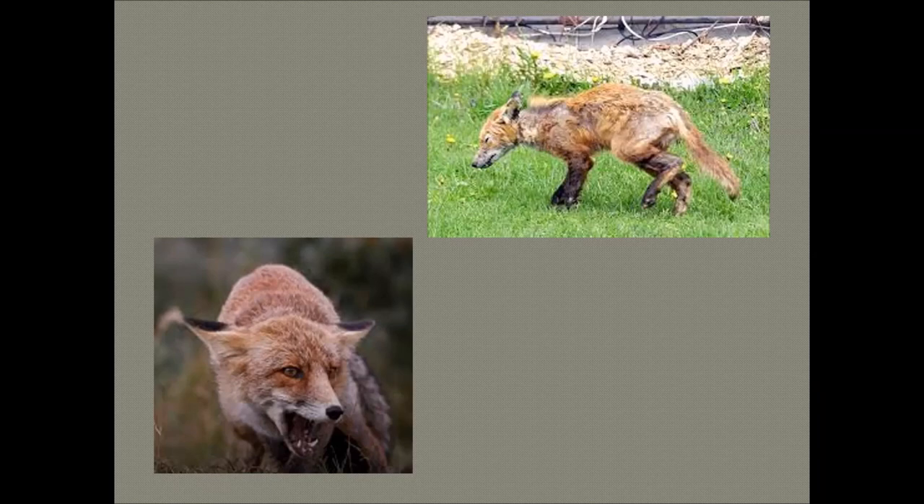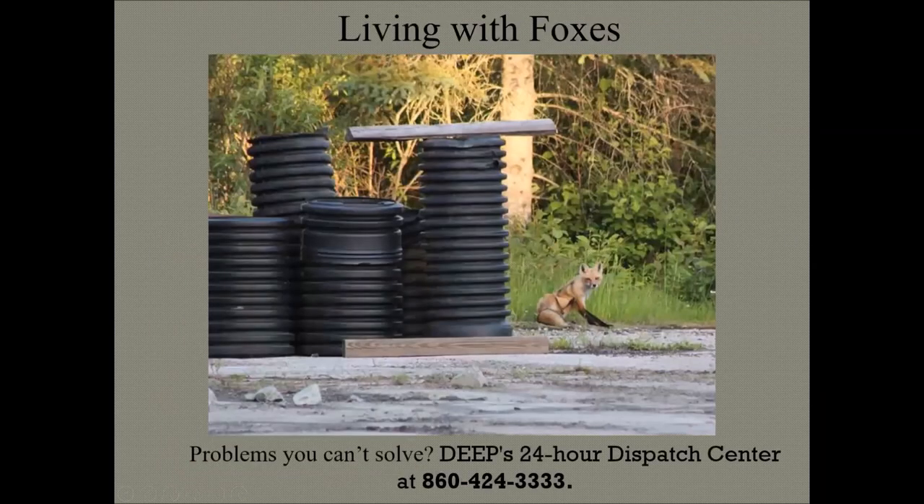Symptoms that may indicate rabies include unprovoked aggression, impaired movement, paralysis, lack of coordination, unusually bold behavior, and disorientation. If you see any animal acting like that, call your animal control officer and police. If you can't reach local authorities, call DEEP's 24-hour dispatch center at 860-424-3333. You can see that number later in this presentation as well.